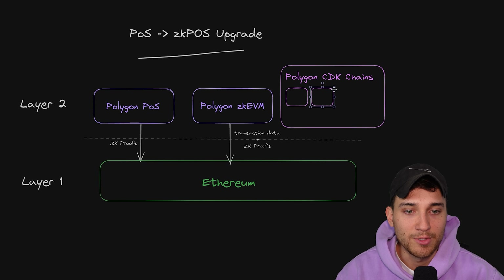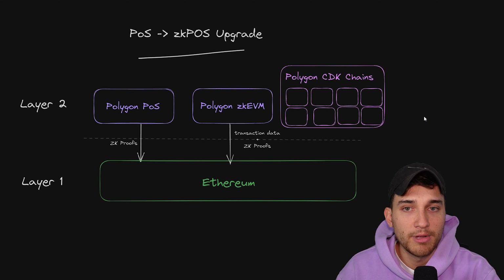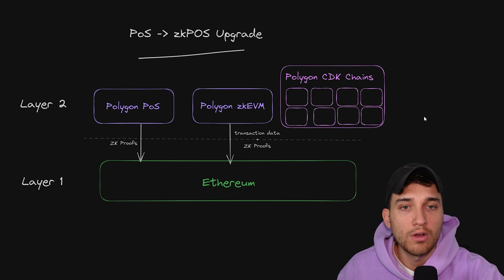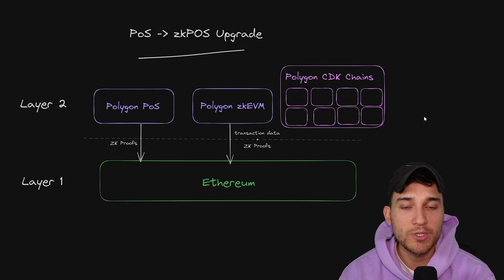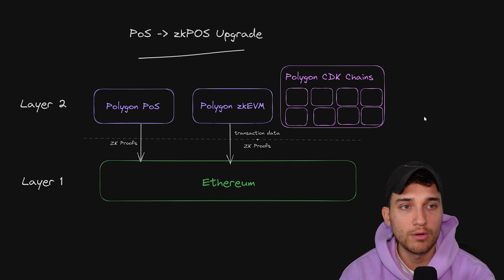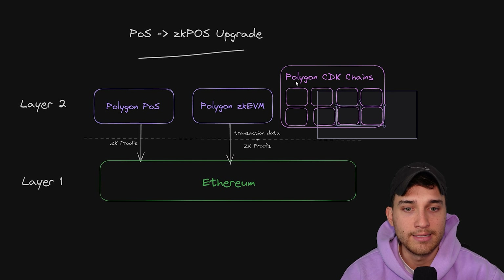Some of the CDK chains that have already been announced are things like Manta, Immutable ZK EVM, and all of these different chains. Some announcements you'll see on Twitter include proposals like Doge chain and Ape chain — all of these communities that want their own chain and their own block space for various different reasons, coming in to utilize this all-in-one solution to create their own gold standard L2 powered by zero knowledge proofs.